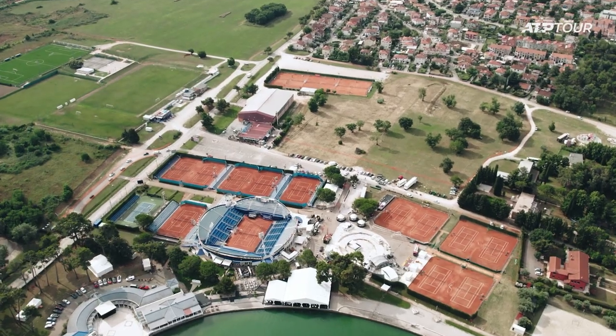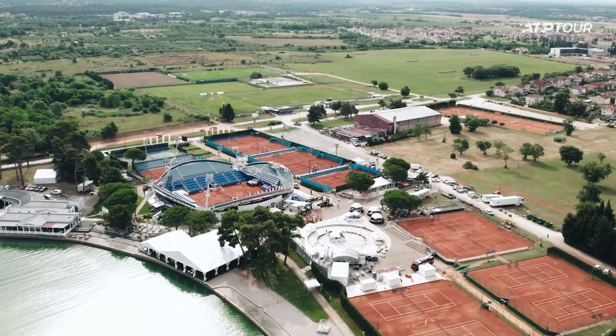Now we're at the practice courts. There are 11 practice courts, which is pretty good, and actually 11 is my lucky number so that's also a good sign for me. Let's check who is on practice court number one.